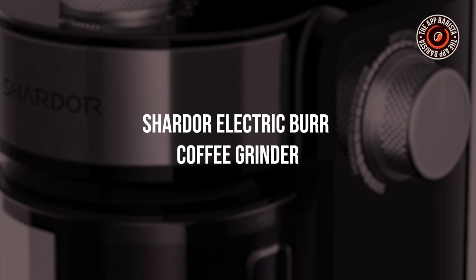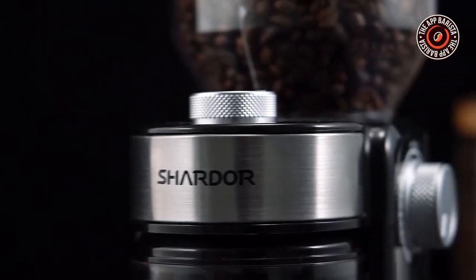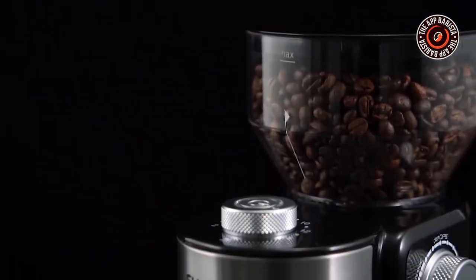Shardor Electric Burr Coffee Grinder. Looking for an option which is sleek and modern and can also last longer? Try the Shardor Electric Burr Coffee Grinder. Made with stainless steel and a transparent bean hopper that can hold up to 8 oz of coffee beans, this one is space efficient and beyond perfect.